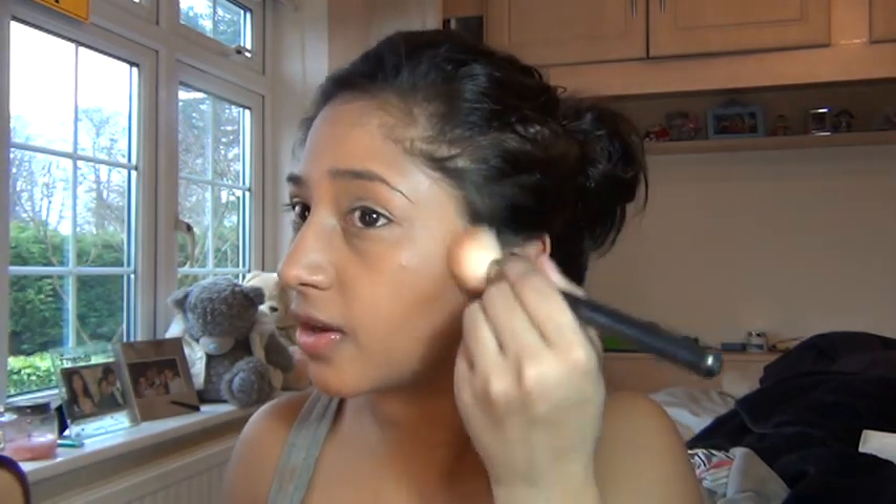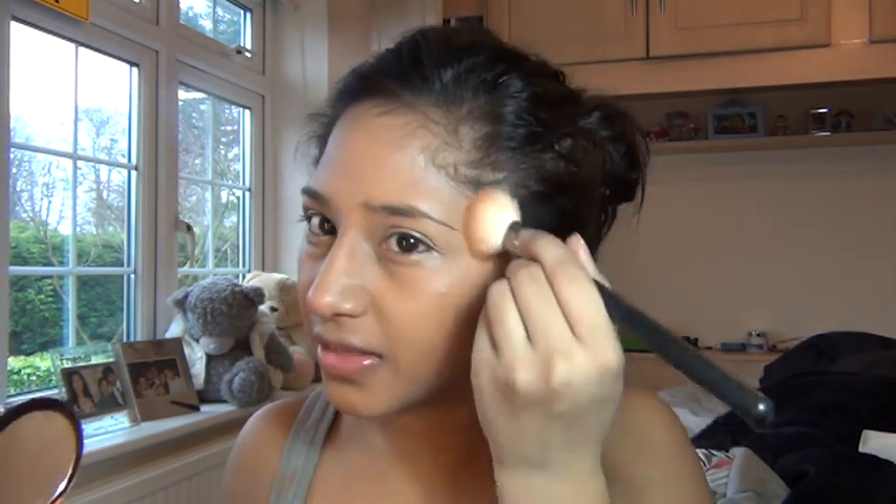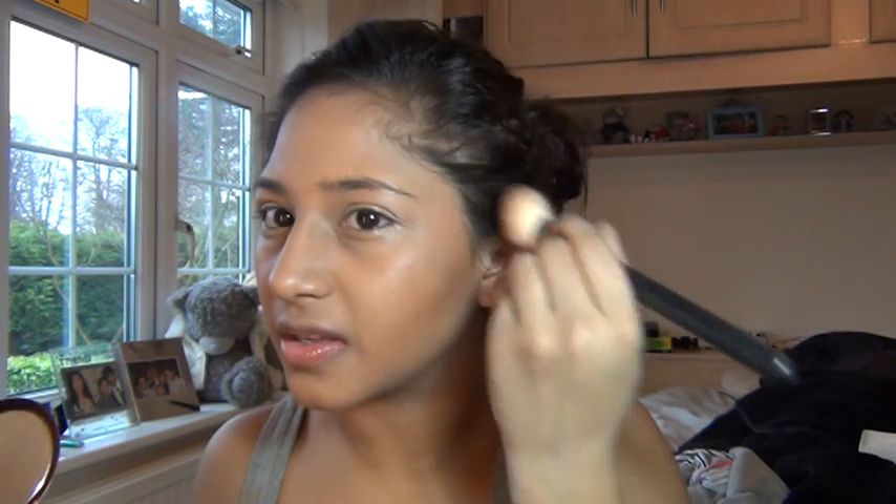I'm going to go in with an angled fluffy brush from MAC — I think it's the 163 but I'm not sure. I'm going to take a little bit of that on my brush and draw a line. The reason I picked this bronzer is because it's totally matte. A lot of bronzers I use have shimmer, and for a formal event I don't think shimmer really looks that good. I use my MAC bronzer day-to-day, but this matte one is better for formal occasions.